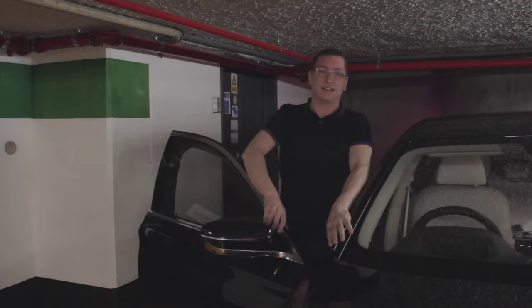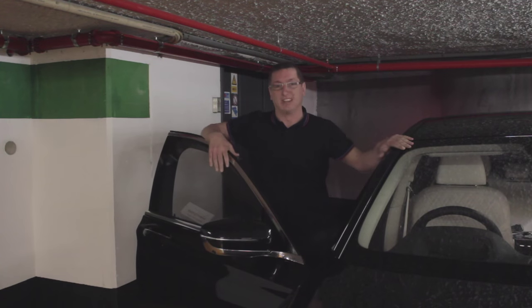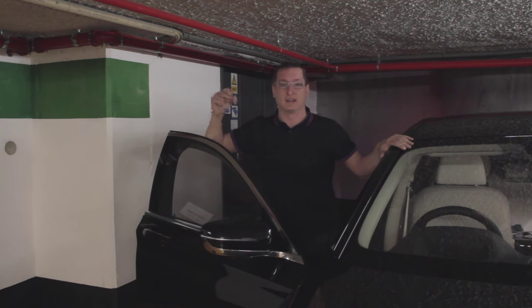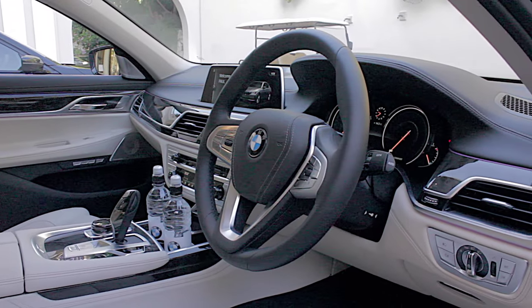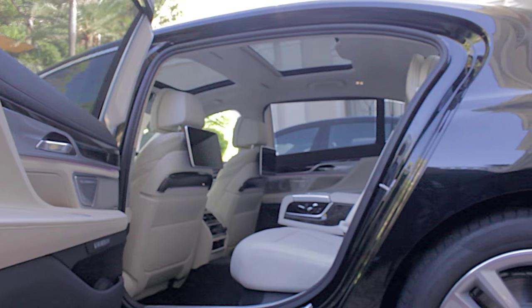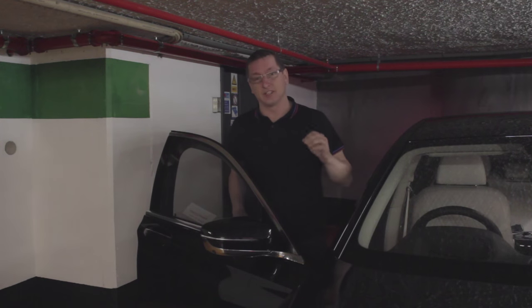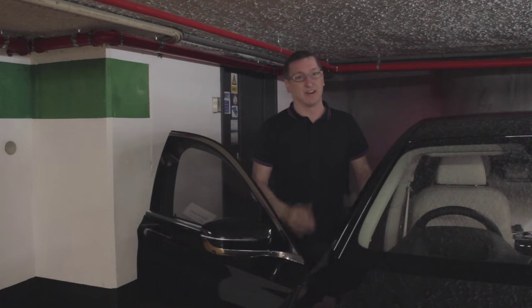So that's another eight hours and 500 miles behind the wheel of the 7 Series, and you can't fault it — eight hours went just like that. We're still getting used to some of the gadgets, but the quality, especially around the steering wheel and the materials used, just shouts Bentley to me — and you can't get much better than that.